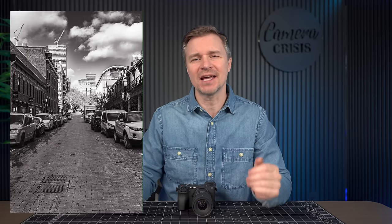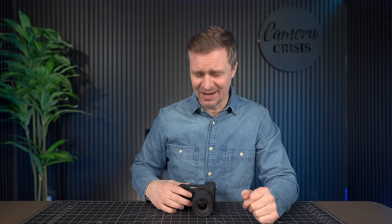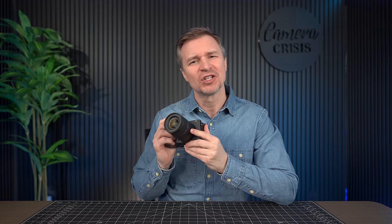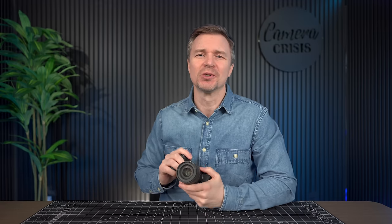Hi guys, recently I published a video — a photo walk here in the big city of Toronto — and I used my little ZV-E10 and a Sigma 30mm f1.4. I really enjoyed that video and it was well received. I took some breathtaking pictures, but I asked the audience what their favorite street photography lens is. A bunch of people said the Sigma 18-50mm f2.8, especially paired with an a6700 — to them, that is the perfect street photography combination. So I'm going to take you out on a photo walk using these two right now.